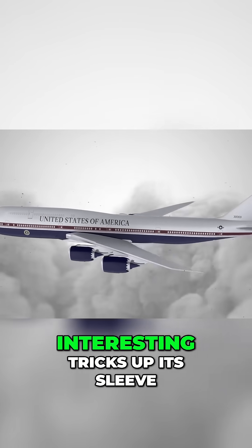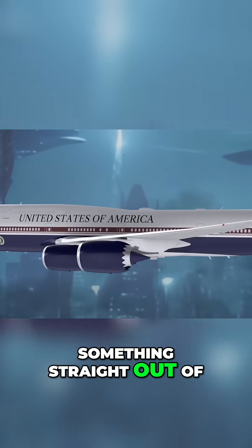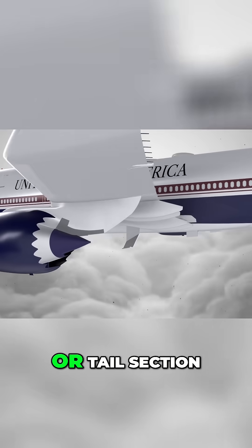The VC-25B has some interesting tricks up its sleeve, and among these is something straight out of a sci-fi movie. Known as the AN/ALQ-204 Matador, these devices are located in different parts of the aircraft, typically around the engines or tail section.